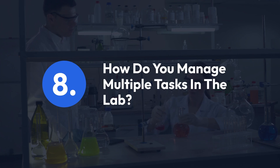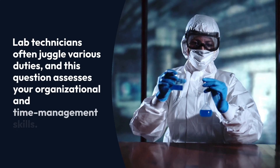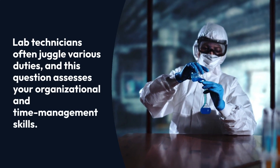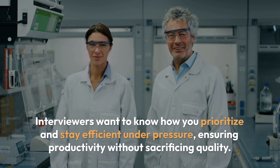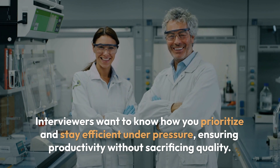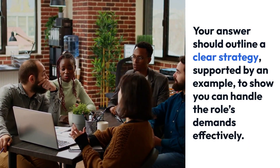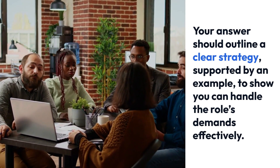Question 8: How do you manage multiple tasks in the lab? Lab technicians often juggle various duties, and this question assesses your organizational and time management skills. Interviewers want to know how you prioritize and stay efficient under pressure, ensuring productivity without sacrificing quality. Your answer should outline a clear strategy, supported by an example, to show you can handle the role's demands effectively.